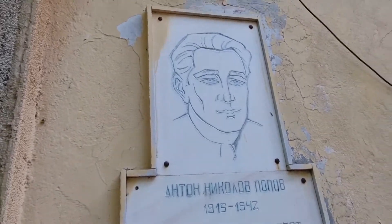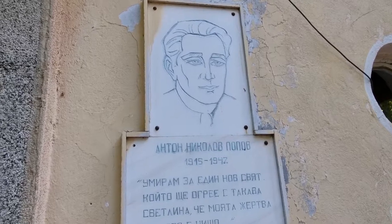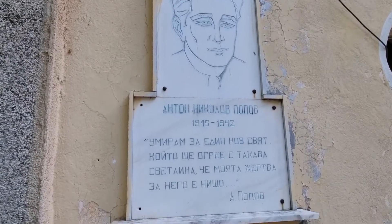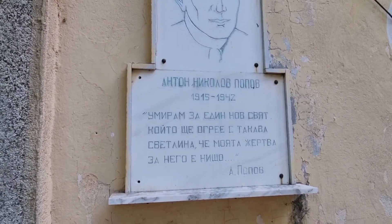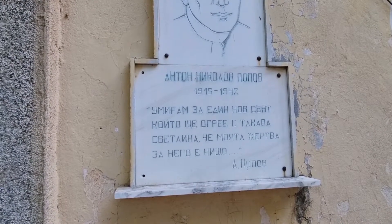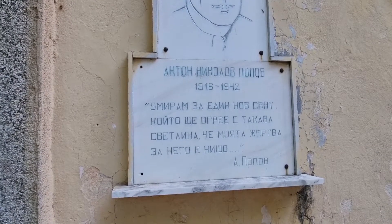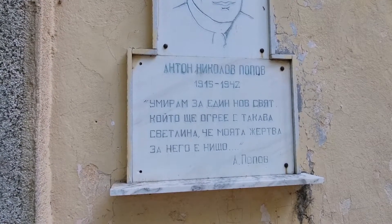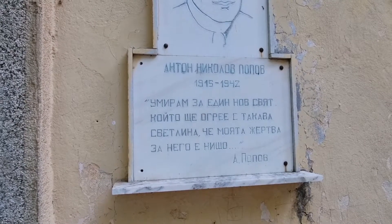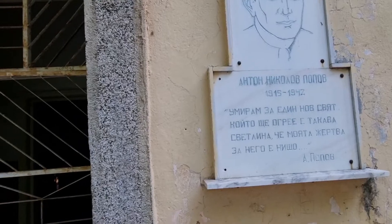The school is called after Anton Nikolov Popov, who lived until 1942. And he said: 'I would die for a new world that would light up in such brightness that my death for it would mean nothing.' Or something like that — I can't translate it very poetically.